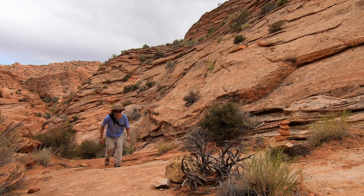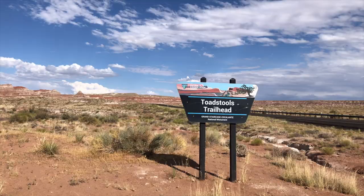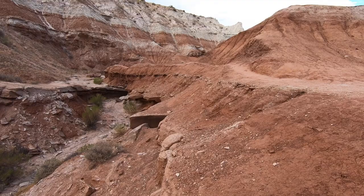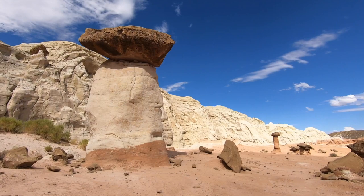After hiking around Wire Pass, I got on Highway 89 heading south where I stopped for my last hike of the day — off to see some toadstools. These amazing toadstool rock formations are in many areas of the Grand Staircase Escalante National Monument, but this one is quite easy to reach and is just a short hike.